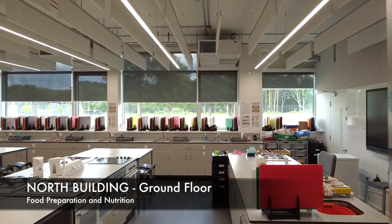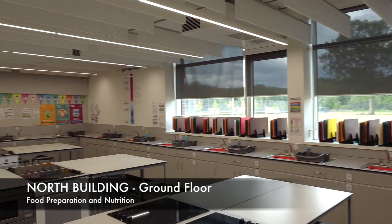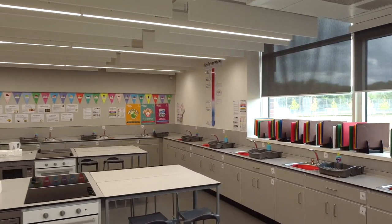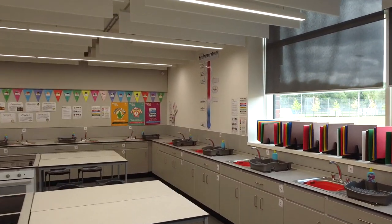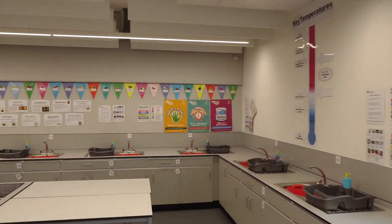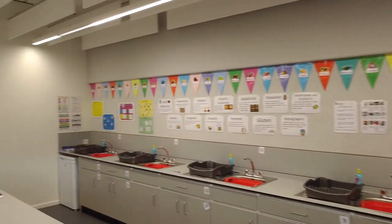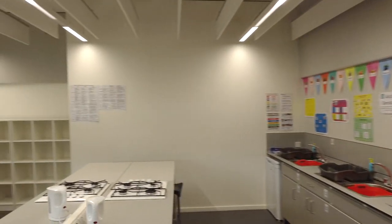This is one of our food preparation and nutrition suites, and as you can see, it's been fitted out with brand new equipment. I'm always really impressed when I come into this room during lesson time at how adventurous some of the dishes are and how advanced the students' skills are. So parents and carers, prepare for some exciting mealtimes ahead in September.